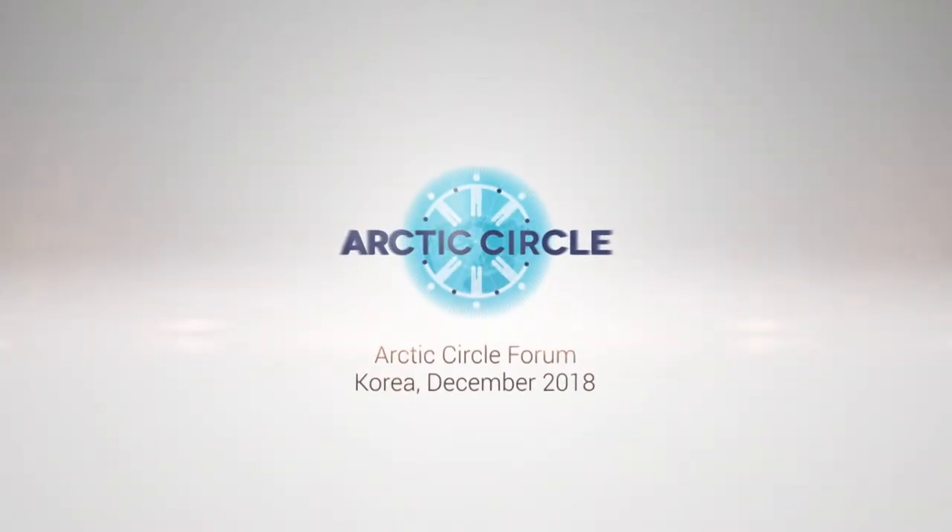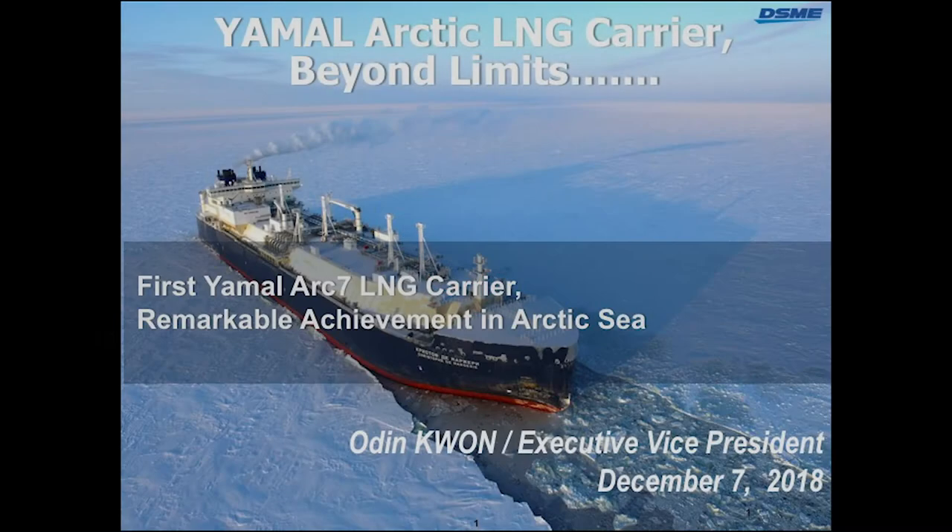Good afternoon. My name is Odin Guan. It's my great honor to be here to introduce this technology. Today I'm discussing sailing in the Arctic without an icebreaker, and my target goes even beyond the Arctic to the Antarctic as well. This will take around 20 minutes, and I will show a more practical way. Even as the Arctic is melting, it presents both opportunities and threats, and I will show a more practical solution.